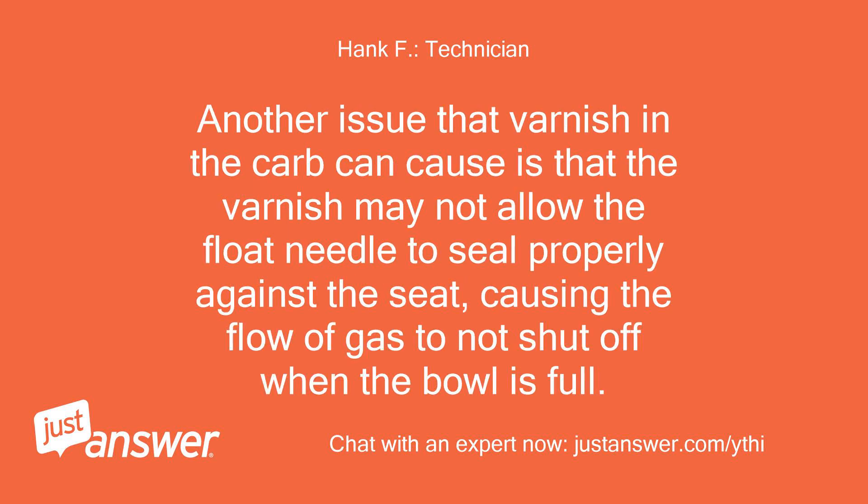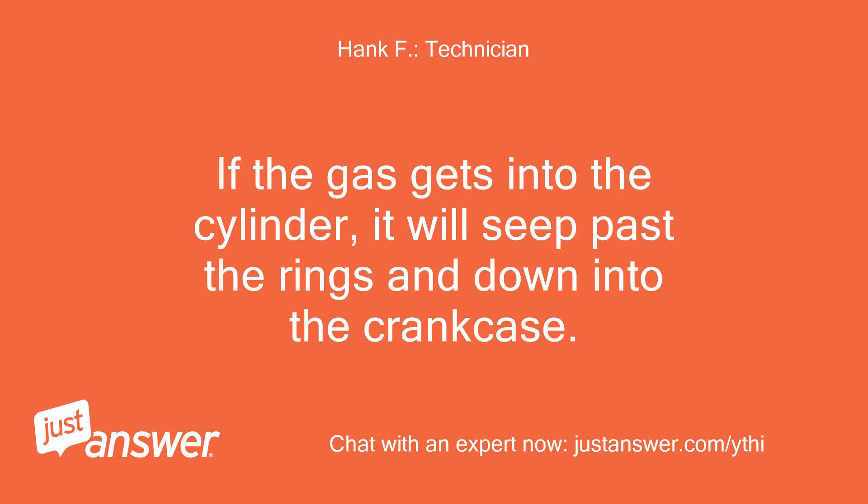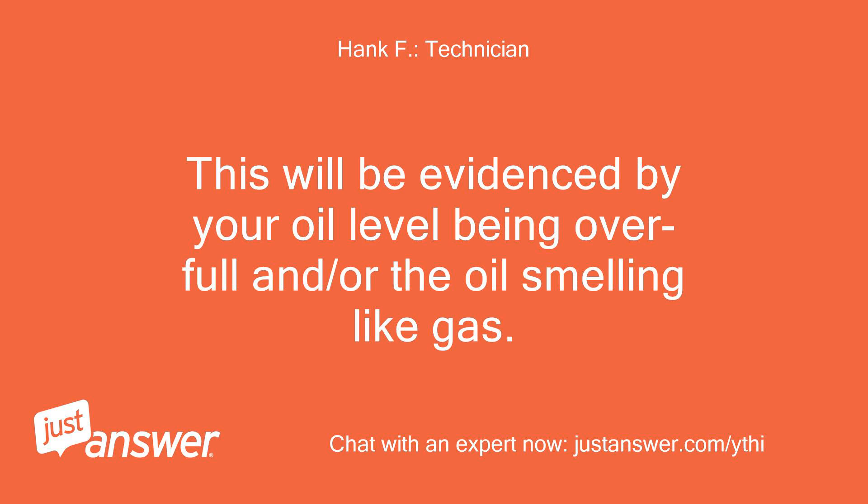Another issue that varnish in the carb can cause is that the varnish may not allow the float needle to seal properly against the seat, causing the flow of gas to not shut off when the bowl is full. The result will be gas overflowing the carb and running into the cylinder, and possibly out the air intake. If the gas gets into the cylinder, it will seep past the rings and down into the crankcase.